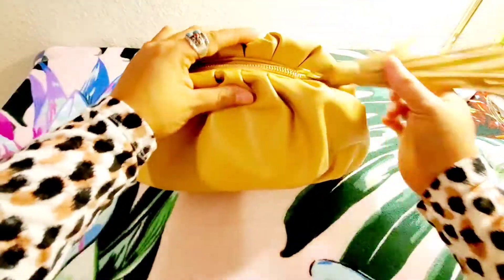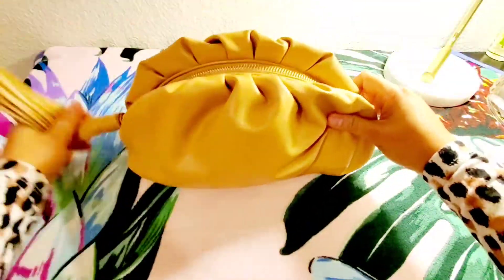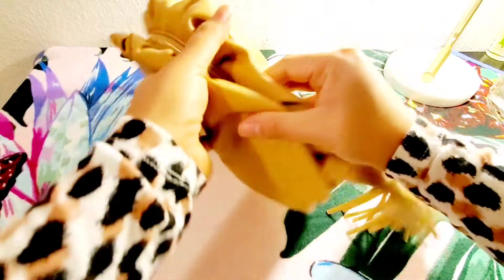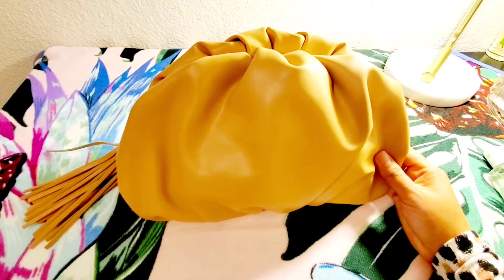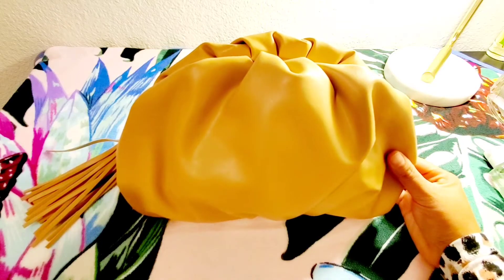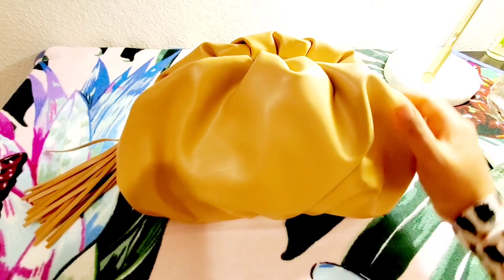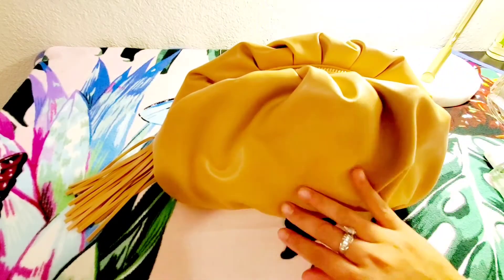It's not hard to zip at all and it feels very soft. The size of this clutch is 11 inches in width, 7 inches in height, and 4 inches in diameter.